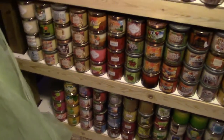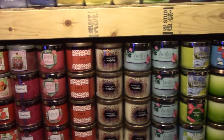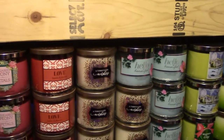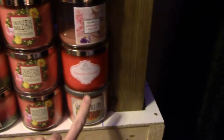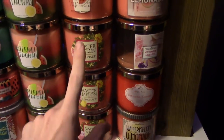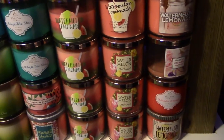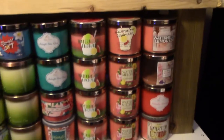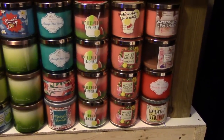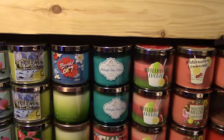Now here's an overview of all my Bath & Body Works candles — there are about 214 of them. I'm missing two. Starting here, I have fourteen Watermelon Lemonade candles. That's probably my favorite Bath & Body Works scent, so I tried to collect all of them from the different collections — though I'm still missing the Sweet Shop collection. I also have two Midnight Blue Citruses.